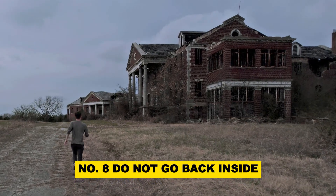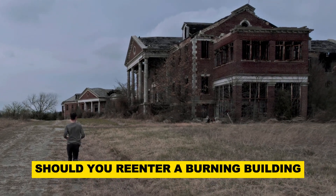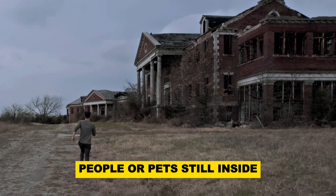Number 8: Do not go back inside. Under no circumstances should you re-enter a burning building. Wait for firefighters to arrive and inform them if there are people or pets still inside.